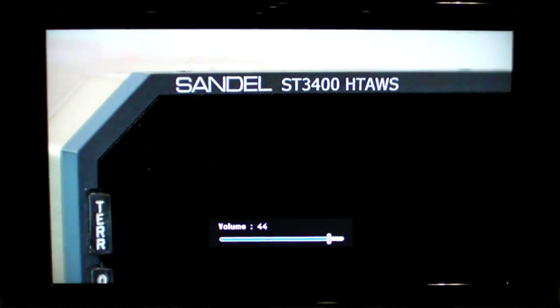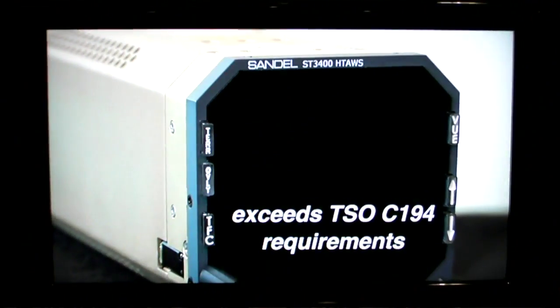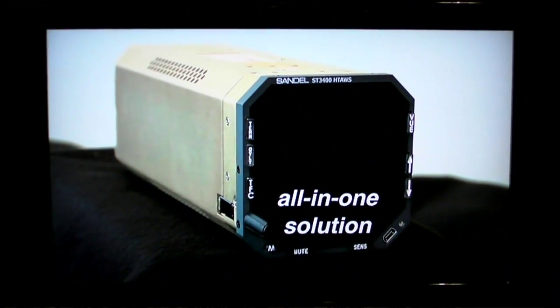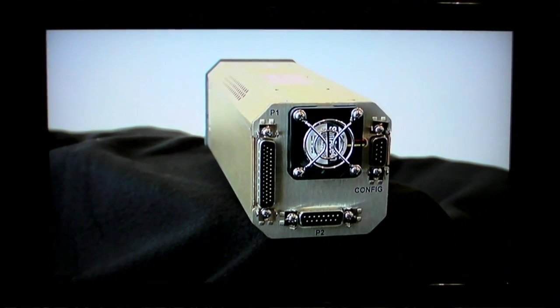Where it really excels is in the extreme high-definition terrain data. We have a three arc-second database. Our competitors have six arc-second, and that square gives us four times the resolution of any other product out there.